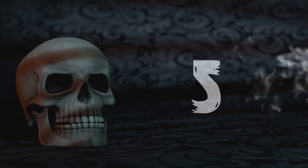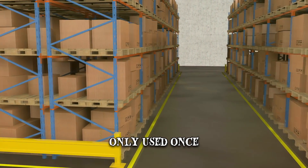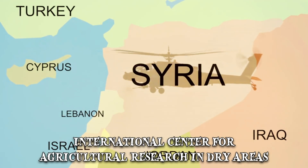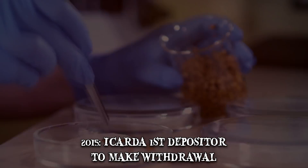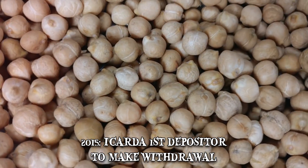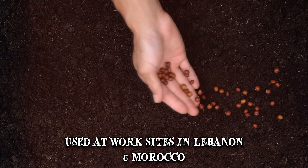Number 5: Has It Been Used? As of the making of this video, the Svalbard Global Seed Vault has only been used once. Because of the Syrian civil war, ICARDA — the International Center for Agricultural Research in Dry Areas — had lost access to its seed bank in Aleppo. In 2015, ICARDA was the first depositor to make a withdrawal from the bank. This consisted of several samples of wheat, lentil, chickpea, and others, to be used at work sites in Lebanon and Morocco. Many of the seeds have reportedly been redeposited since.